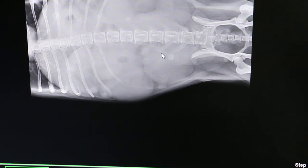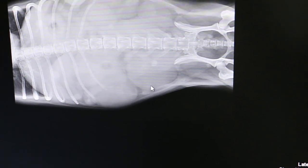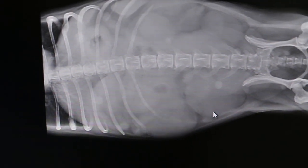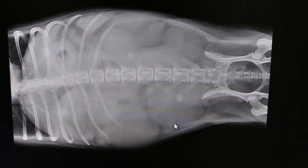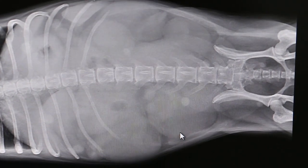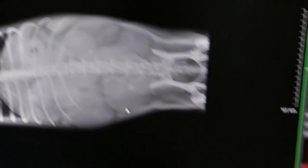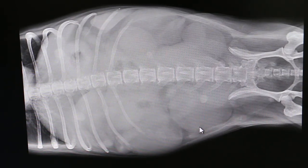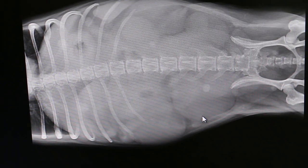So it's a case of closed pyometra. But the owner doesn't want to operate because the dog might die. That's for religious reasons — they say it's better not to operate in case the dog dies. So we'll do a blood test and confirm it.